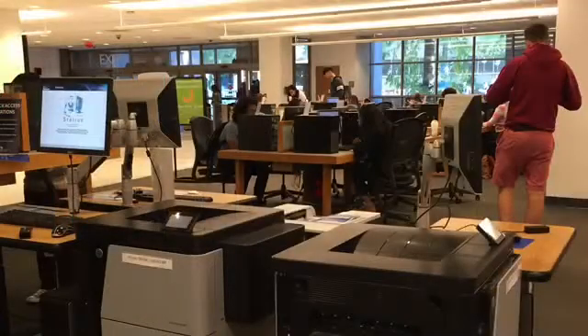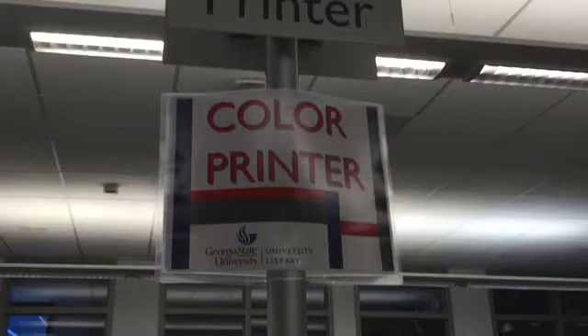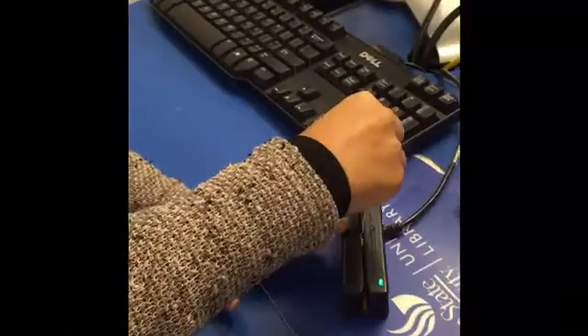Find the closest printing station near you. If you chose color, make sure you go to the color printer. Use your PantherCard with the black strip and swipe it at the printing station. Select your print job on the monitor and click on Print.